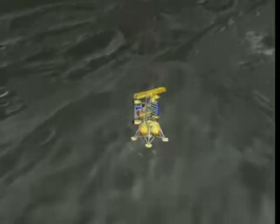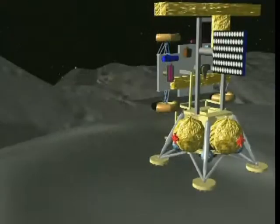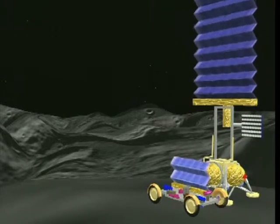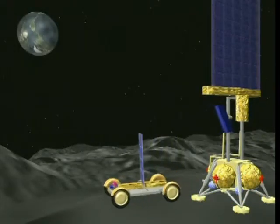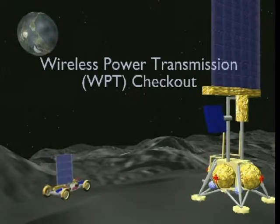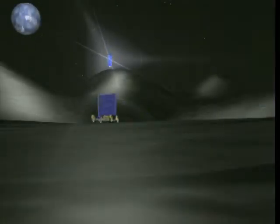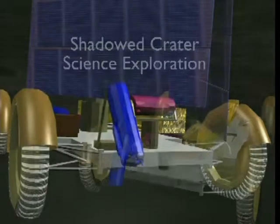A robotic mission to the moon can mature space solar power technology and answer key scientific questions. For this mission, a lunar lander carries a robotic rover to land precisely on a mountaintop near the moon's north or south pole. Upon landing, the rover is deployed to the moon's surface. Based on our experience with the Apollo lunar roving vehicle, this rover can travel long distances using electrical power. The lander and rover deploy photovoltaic arrays to convert light into electrical power required for telemetry and laser beaming from the lander to operations of the rover. Subsystems are initially checked out on the lunar polar mountaintop in continuous sunlight, then the rover uses laser light beamed from the lander to descend into lunar polar craters where the sun never shines.